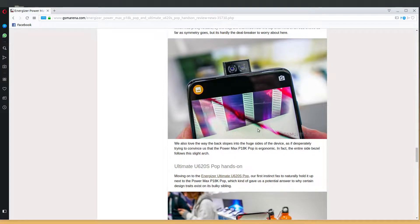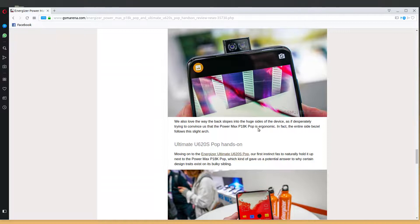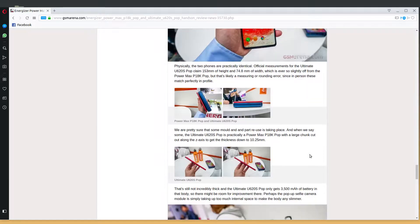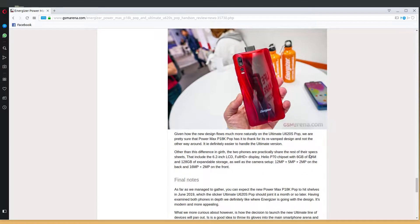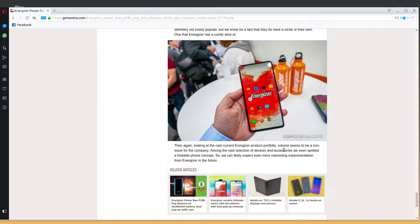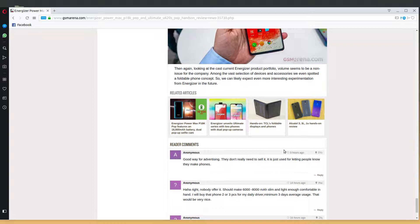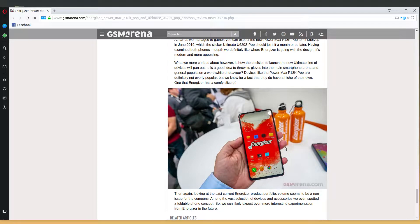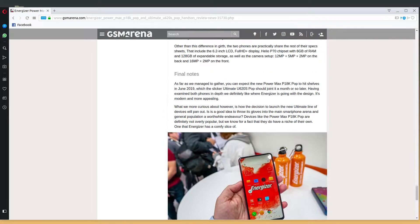I like this phone, assuming that it's real and for sale. I hope it is — I'll have a link below in the show notes so you can check it out. As far as we've managed to gather, you can expect the new Power Max P18K Pop to hit the shelves in June 2019. The question is how much — is this another two thousand dollar phone? This might be one of the few phones where it may be worth a thousand dollars, simply because your battery will last two months.